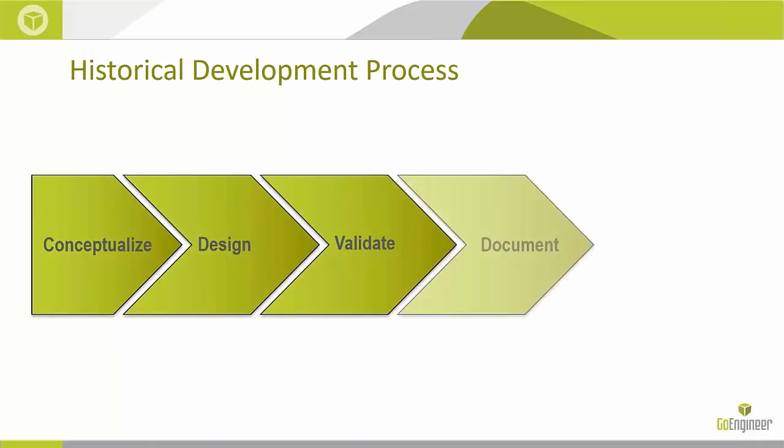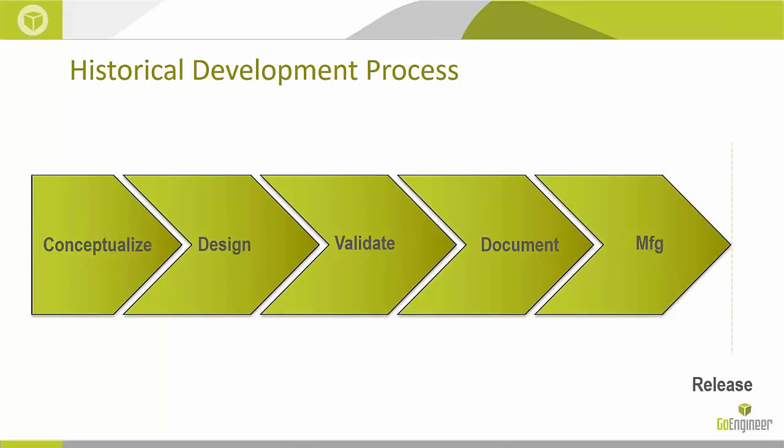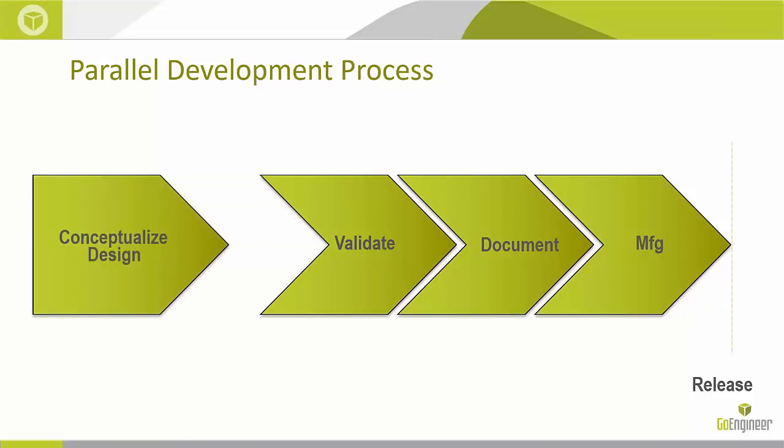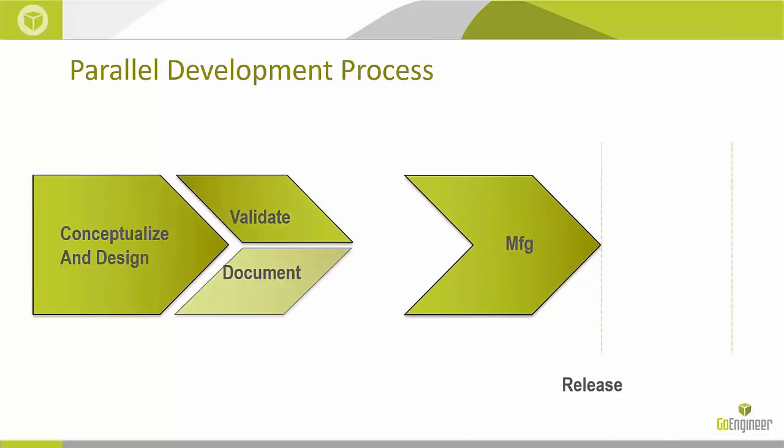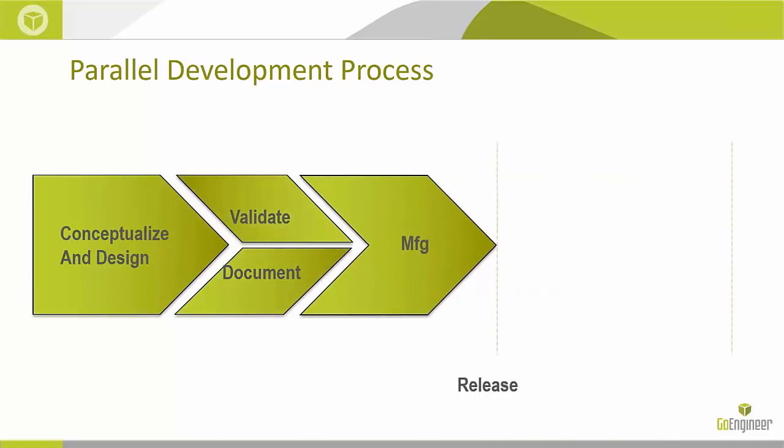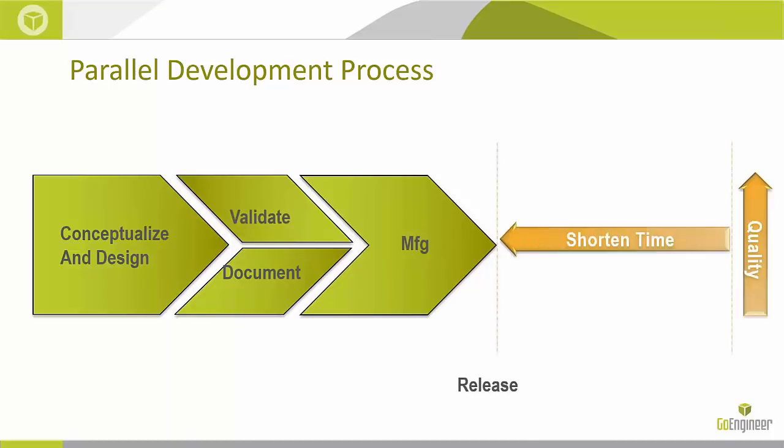Historically, the design and development process has been very long and drawn out. Our goal with the products we sell at GoEngineer is to really compress this overall development process and allow parallel developments to happen — so we're conceptualizing and designing at the same time we're working on validation and documentation, getting us to manufacturing as quickly as possible. The goal is also to increase product quality along the way.